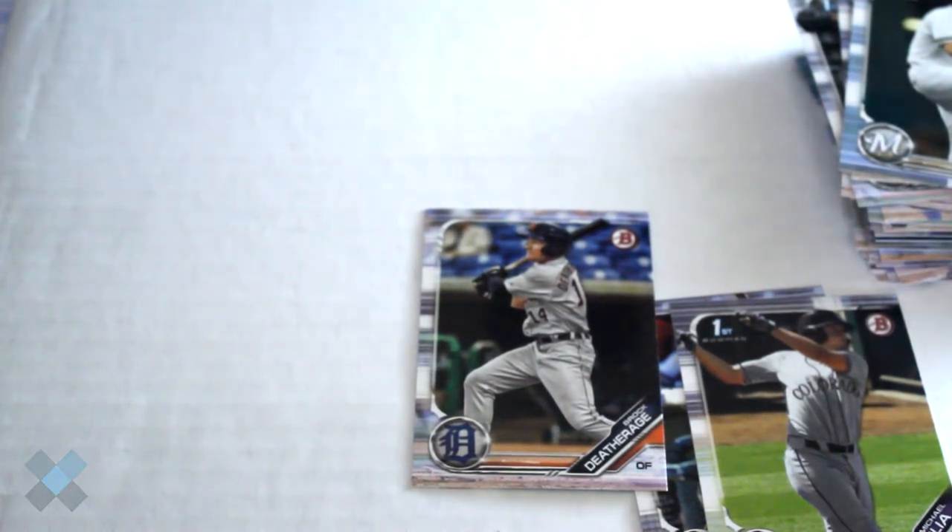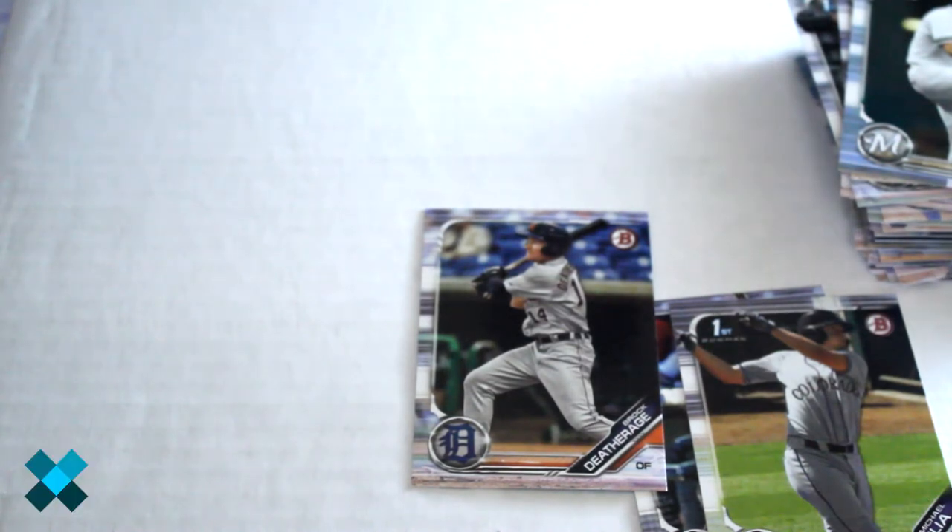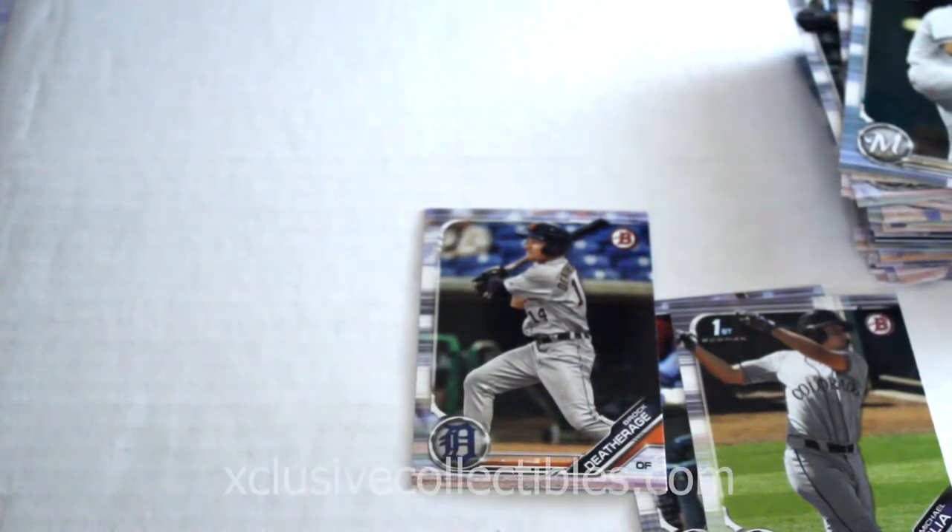Results may vary, but now you have an idea what the set looks like and what some of the potential cards are. When we get more of these packs we're going to open them up too. We've actually sold a bunch ourselves and this is one pack left out of the box we sold.